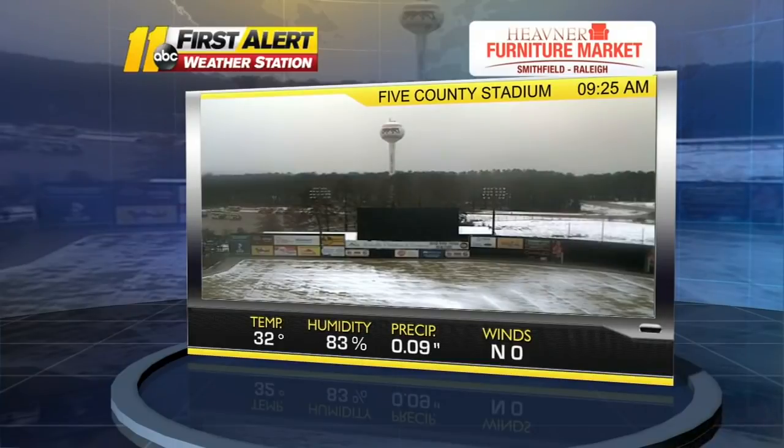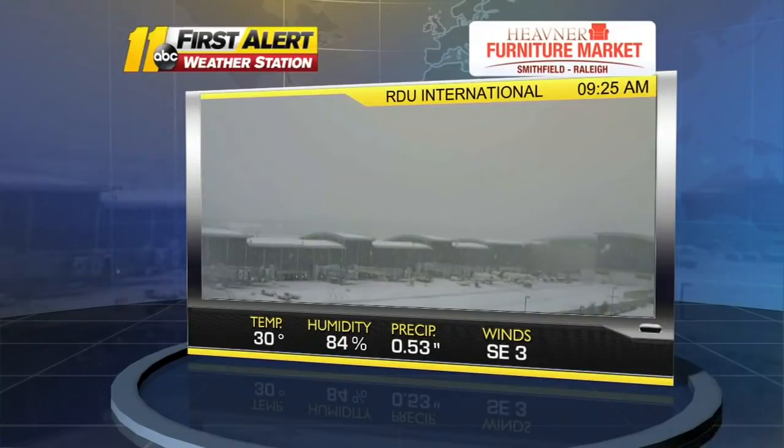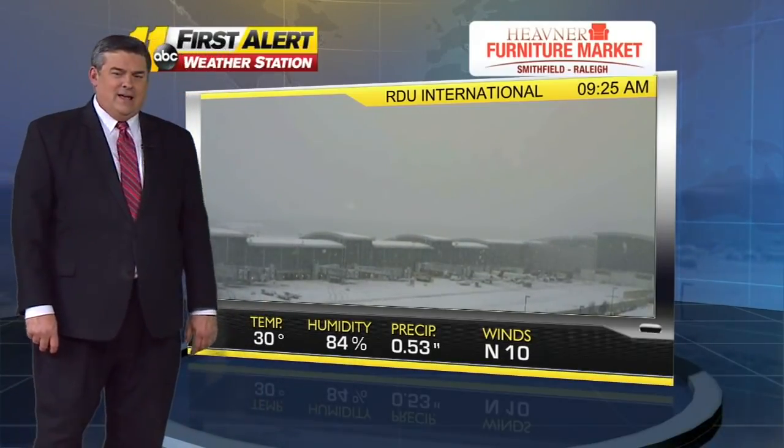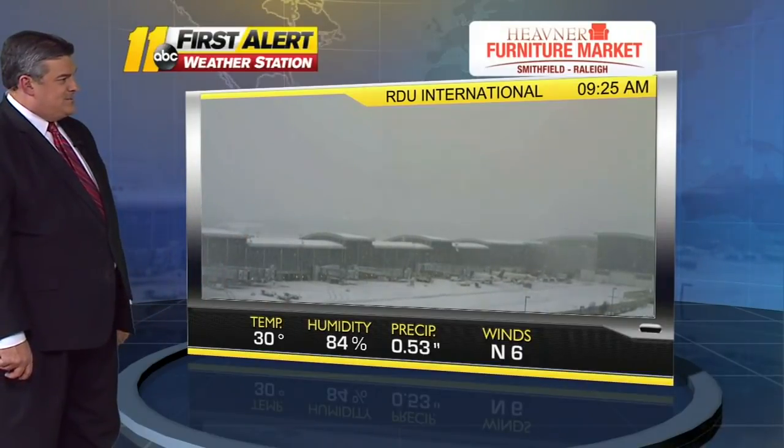Heading to our North Hills camera right now — it's showing relatively clear conditions. Every now and then you see a few snowflakes work through, but it's not snowing heavily in North Hills. North winds at nine miles per hour. RDU has really been taking the snow over the past half hour — look at the heavier snow falling at RDU. Terminal two is covered, and look at the tarmac: it was wet this morning, now it's completely snow covered. If you were trying to fly out of RDU today, you may have problems. Flights have been canceled, planes were de-iced earlier this morning, but now visibility has gone down significantly.